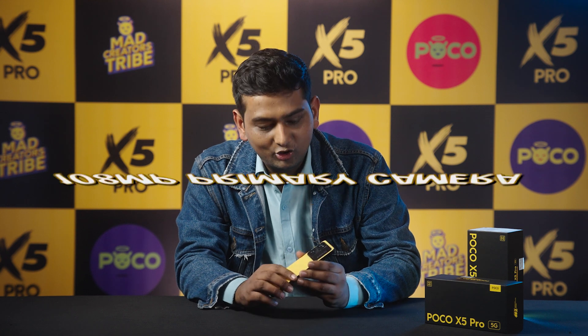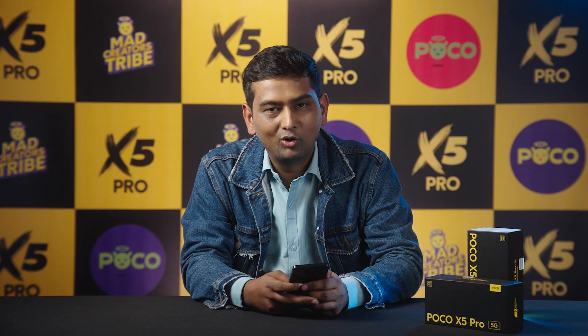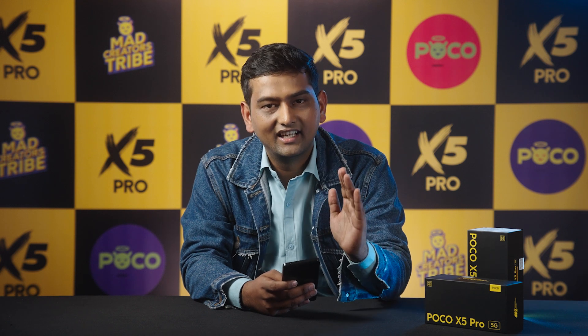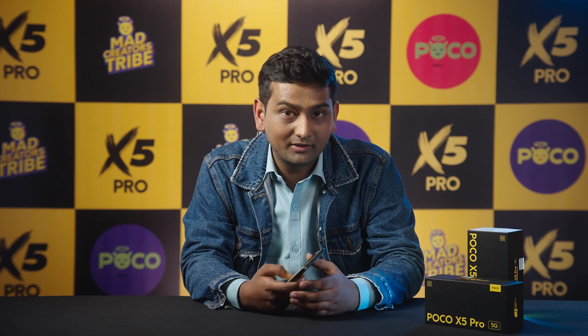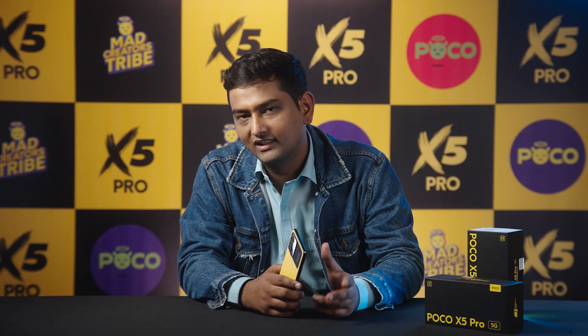On the back side, we get a 108 megapixel camera, which will capture your life's best moments in the best way. This is a triple camera setup, and you also get a 2 megapixel macro shot camera, which will help you upload great macro shots on Instagram.